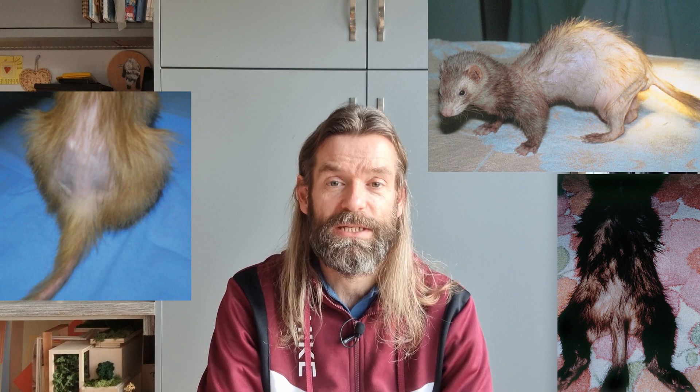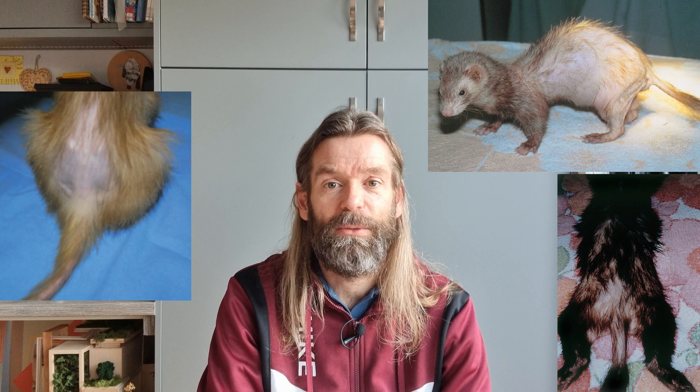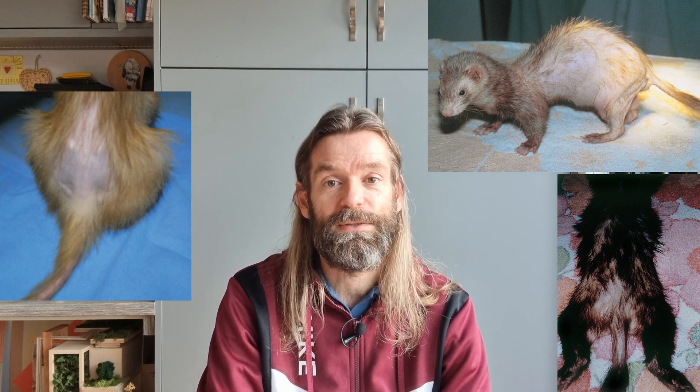Signs of adrenal disease have been seen in ferrets as young as two years old but are most common in ferrets older than three. There is considered to be no sex differential, with occurrence seemingly similar between males and females. Progressive hair loss is seen in more than 90% of ferrets with adrenal disease. Usually the hair loss is symmetrical on both sides of the body, starting in the tail and moving up to the shoulders, eventually covering the vast majority of the body.